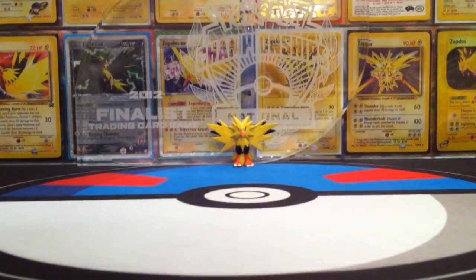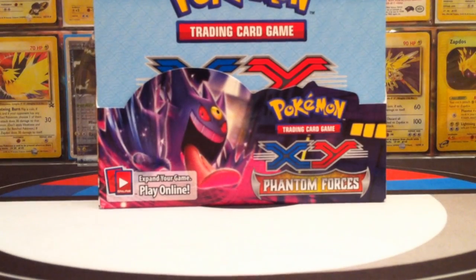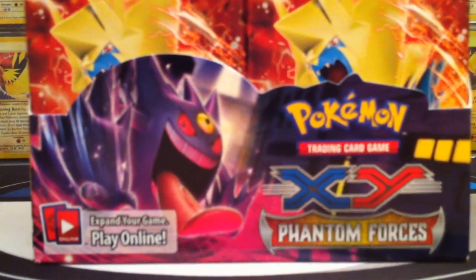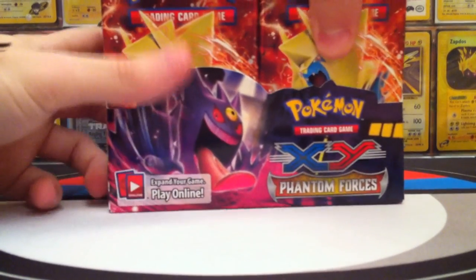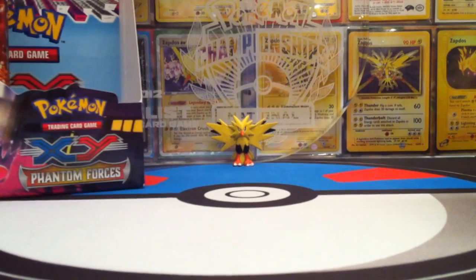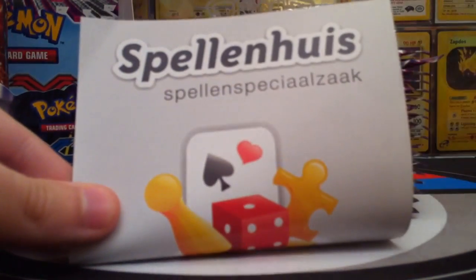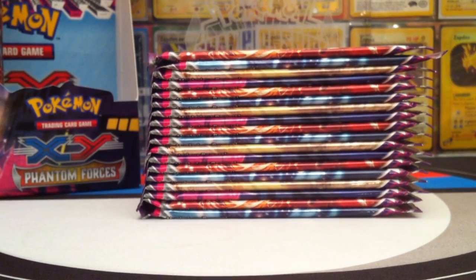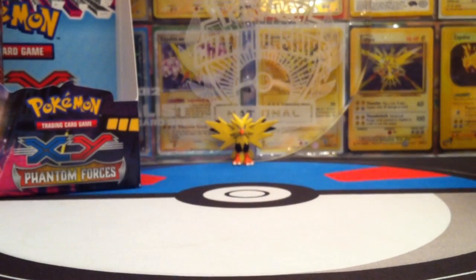It's been a while since I opened a booster box — the last was Furious Fist. My channel is devoted to TCG trading card games. I do weekly episodes and also open a booster box for every new set that comes out. I got this box from Spelmhuis — if you're Dutch you'll be able to read it. I buy from there because I get it on the release date, and I want to have these videos out on release day to celebrate every new set.